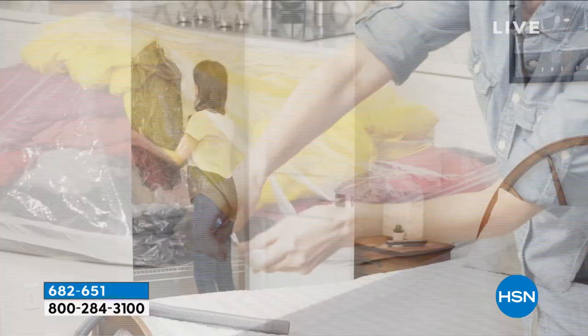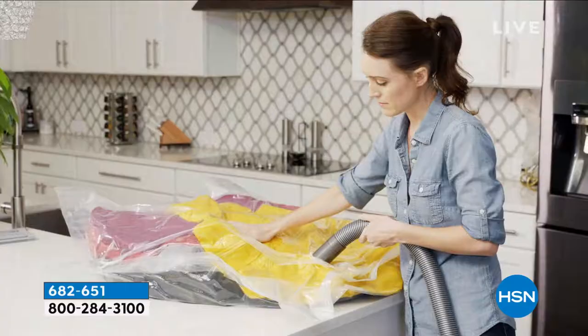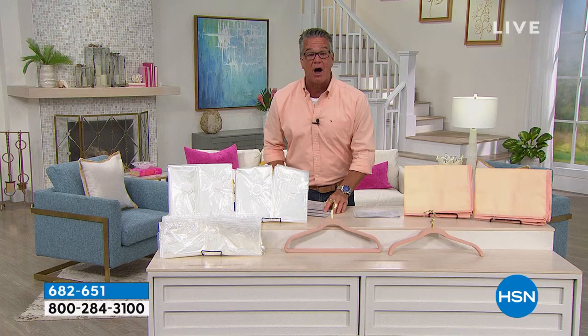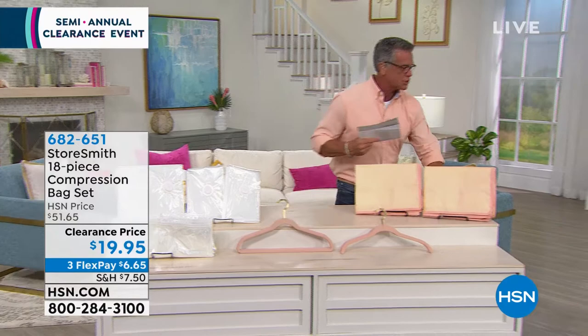I've got ten pillows in this bag right here — look at how little space it takes up. Plus you're going to get five shirt hangers and five suit hangers from Huggable Hangers. It's a really good deal today — $31.65 off — coming up a little bit later.